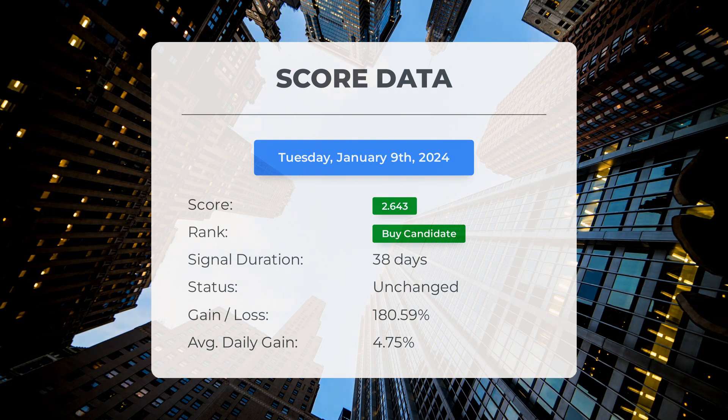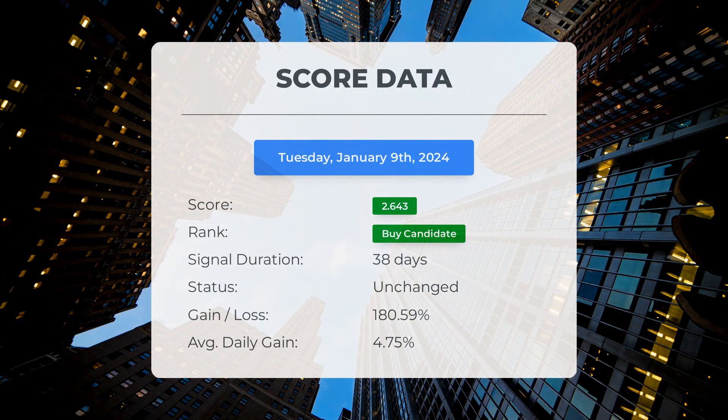If you followed our analysis, you would have seen a remarkable gain of 180.59% since we first recommended Marathon Patent as a buy 38 days ago. This means an average daily return of 4.75% since it was listed as a buy candidate.